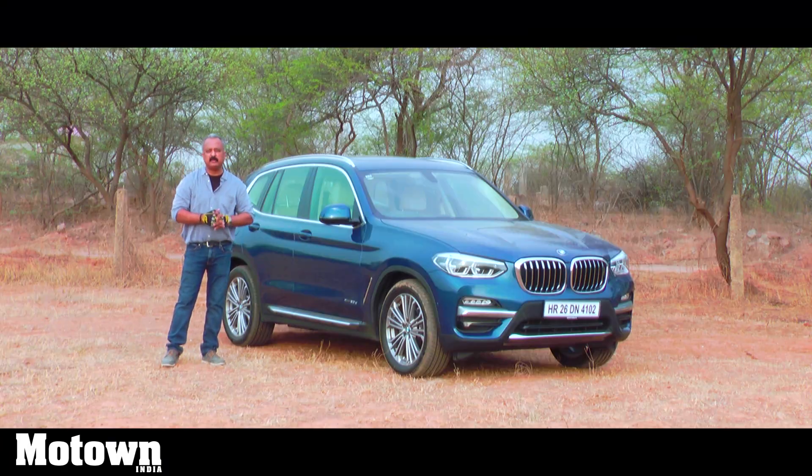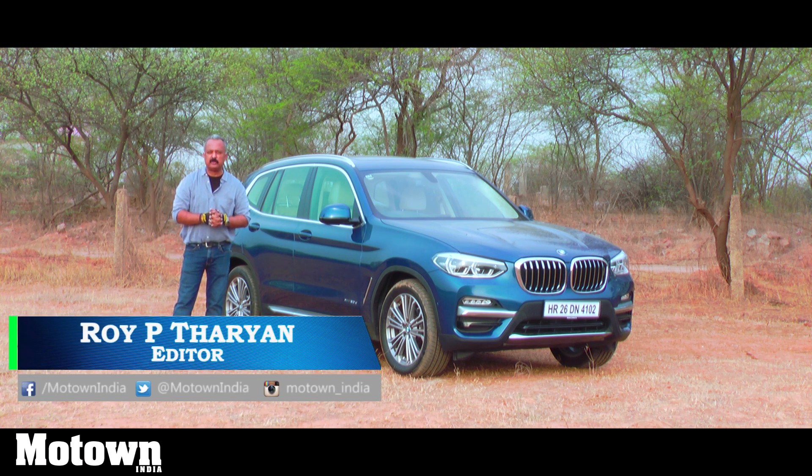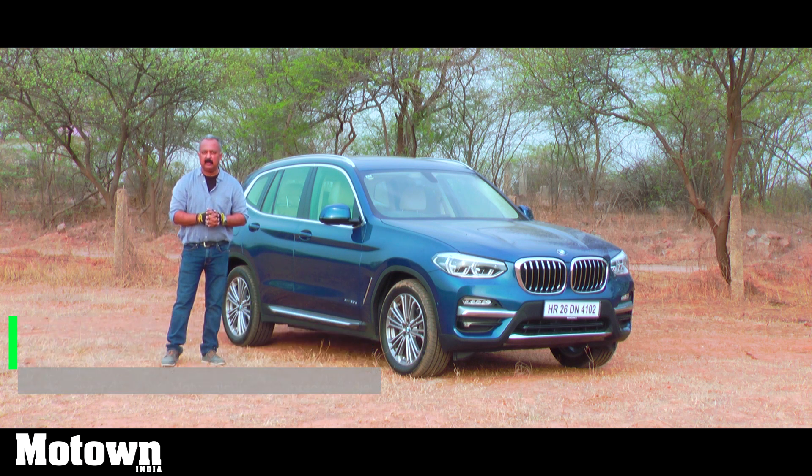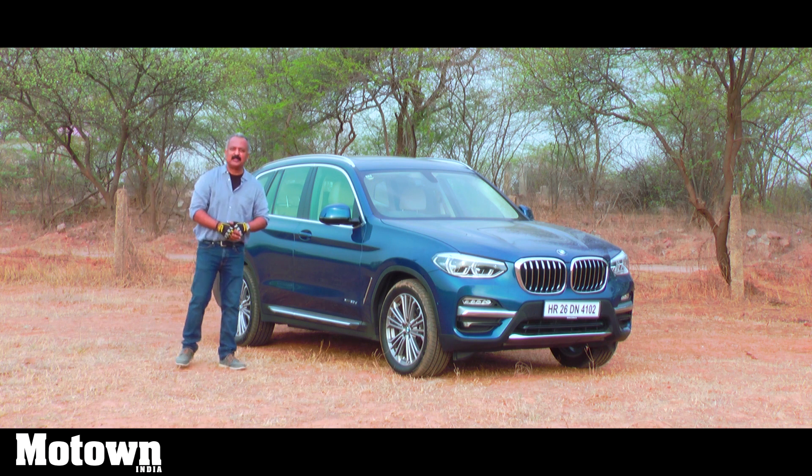This is the third generation BMW X3. For the first time, BMW has introduced the luxury line, apart from the existing Expedition line. BMW calls this the Sports Activity Vehicle, or SAV in short. We're going to find out whether the SAV has become a lot more savvier. This is the Motown India Show and my name is Roy P. Tharyan — stay tuned.